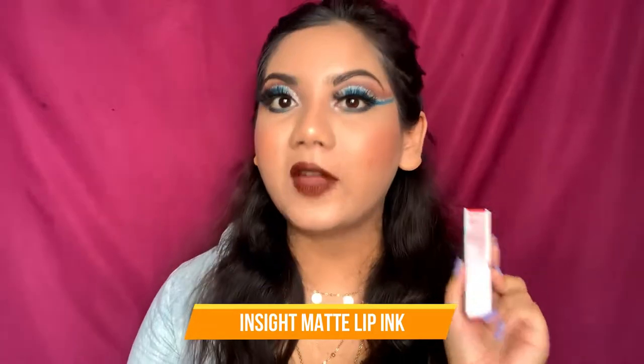The brand I'm talking about is called Insight. You already know that Insight makeup is very cheap and affordable. This is the first range I'm trying from Insight — I did try one of their liquid lipsticks before, but just one. The product we are going to be talking about is called Insight Matte Lip Ink, a very new and recent launch.